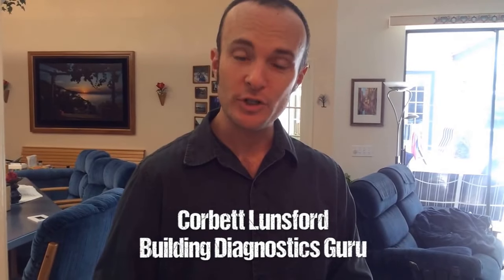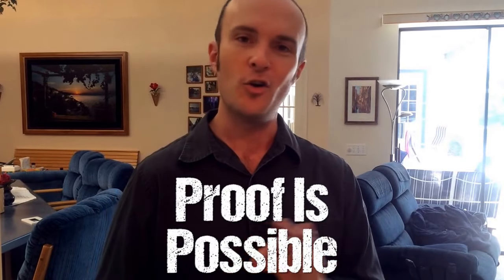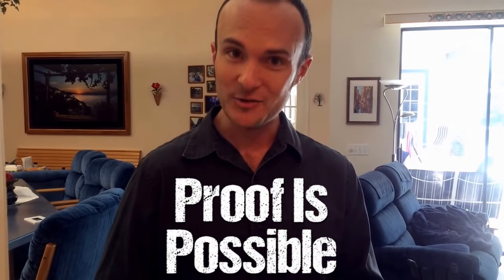Hey guys, it's Corbett Lunsford from the Building Performance Workshop. Welcome to the house I grew up in. This is where we built the tiny lab. While we were here, there was a concern because we're in Florida, and Florida is mostly resting on limestone or on swamps, but the limestone is really good at off-gassing radon. Radon is something that a lot of people are concerned about. So we're going to show you how to get proof, because proof is possible in all things with homes, and that is what we are concentrating on with diagnostics. Today we're going to test whether or not we should be concerned and how much radon is actually coming into the house.